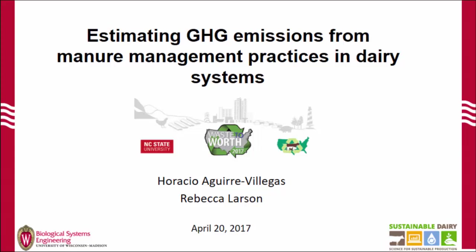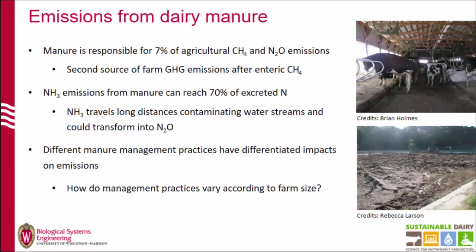Good morning, everyone. Thanks for being here. So I'm going to keep talking about manure. When we started this project, one of the key components was the initial management practices that we were going to consider throughout the life cycle of their production. We wanted to see what these management practices were in Wisconsin. Today I'm going to present some of the results of the study we conducted to first get information on the most common management practices in Wisconsin, then to relate these practices to emissions.